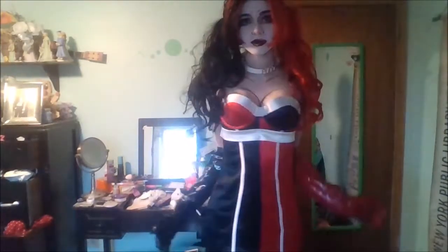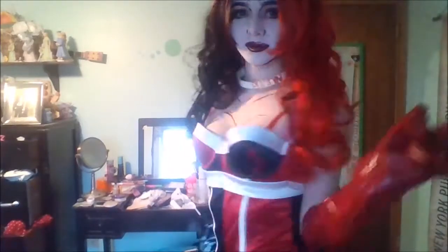For the actual outfit, I just wore this bustier dress, red and black tights, and gloves, and then I just paired it with a choker and headband.